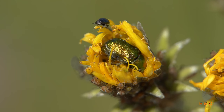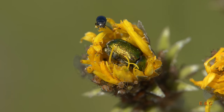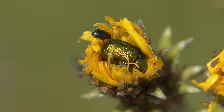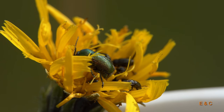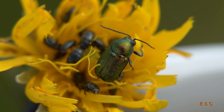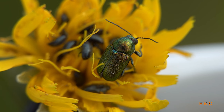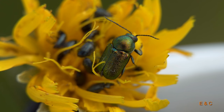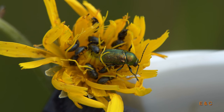Da versteht man irgendwie schon, dass Landwirte bei einer solchen Gemeinschaft Insektizide wünschen. Wenn viele Pflanzen so befallen werden. Aber so eine extreme Situation habe ich noch nie gesehen – so unterschiedliche Gefährten. Rapsglanzkäfer sieht man oft in grosser Zahl in Blüten. Die sind schon eine Plage.